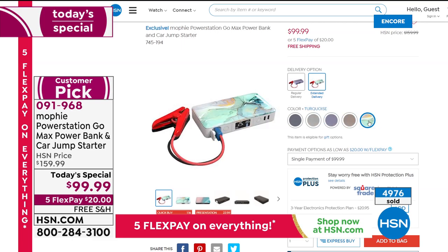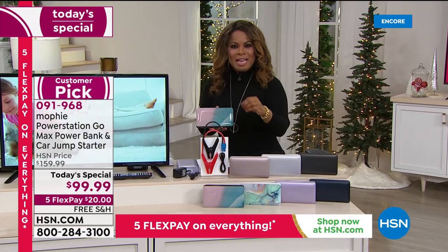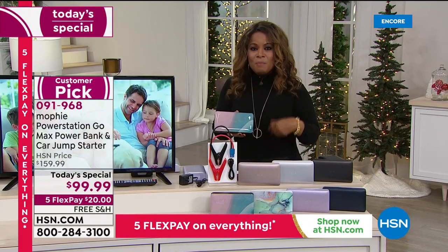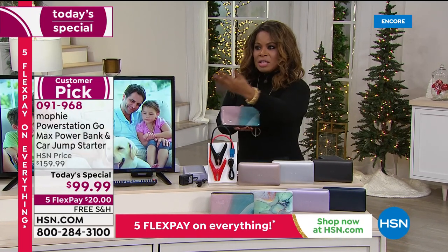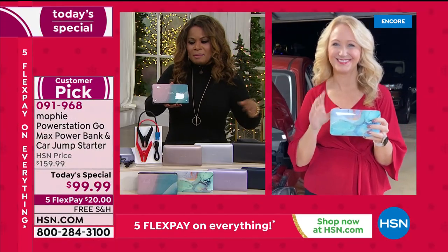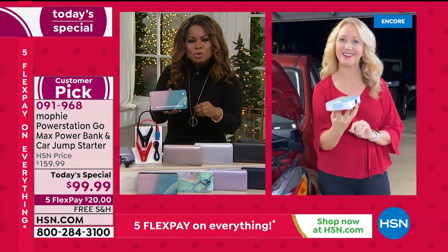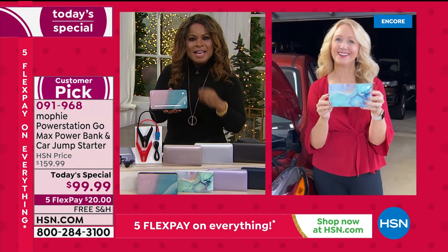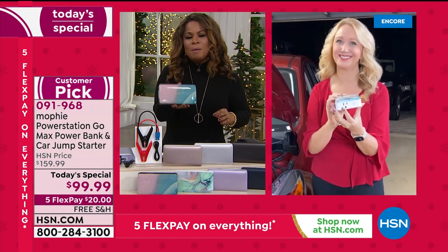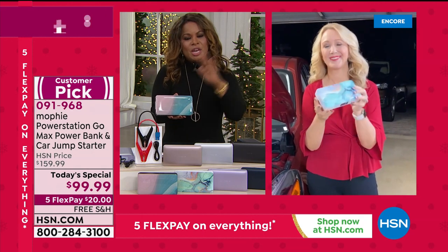Let me introduce you to our guest expert, Laurie Leland. Laurie, I don't know how we've made it even better than last year, but we have — a 50% increase in jump-starting power and a 25% increase in overall power. My colleague said he bought it last year and uses it all the time for shooting outside and powering things. Having a portable power bank is the one gift that everybody — from kids to adults — can use.